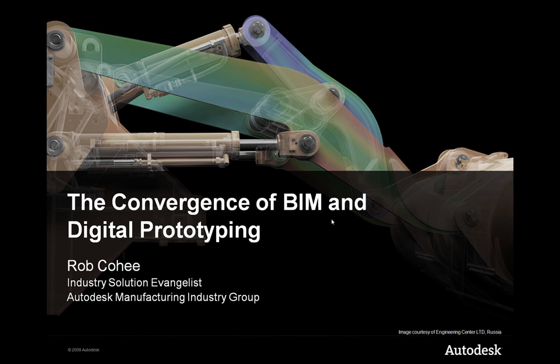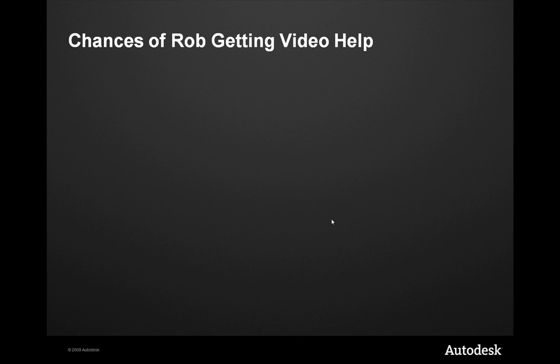Hey, what's up everybody? Welcome to another episode of Rob Unscripted. I'm Rob Cohe, Industry Solution Evangelist for Autodesk Manufacturing, and today we're going to talk about the convergence of BIM — that's Building Information Modeling — and Digital Prototyping. We're going to go through a series of PowerPoints, and until I get some help on converting some of these into a more interactive Flash-based format, we're going to do so.